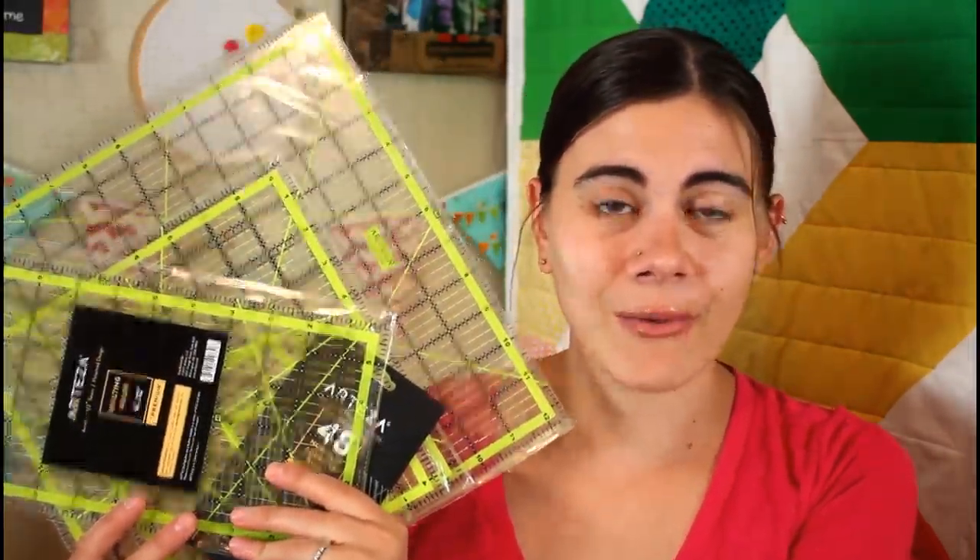They also sent 48 non-slip adhesive rings that you can put on the back side of your ruler so they don't slip around while you're cutting with a rotary cutter. They also sent a six-by-twelve-inch rectangle ruler, which is a really nice size. I like having a twelve-inch ruler and a twenty-four-inch long ruler — those are just really good sizes for projects. All of these items will be included in my 100,000 subscriber giveaway, and that's not even a dent in what's going to be in it.